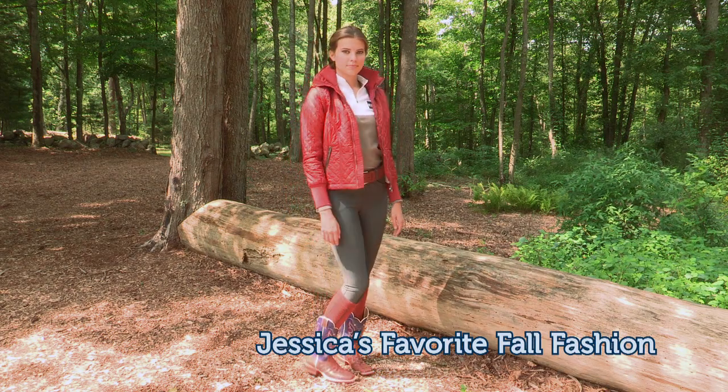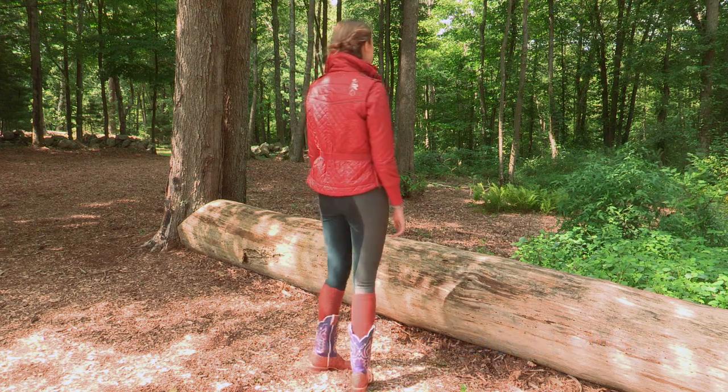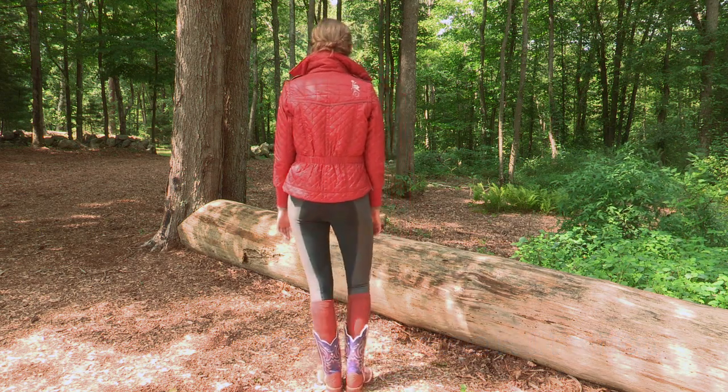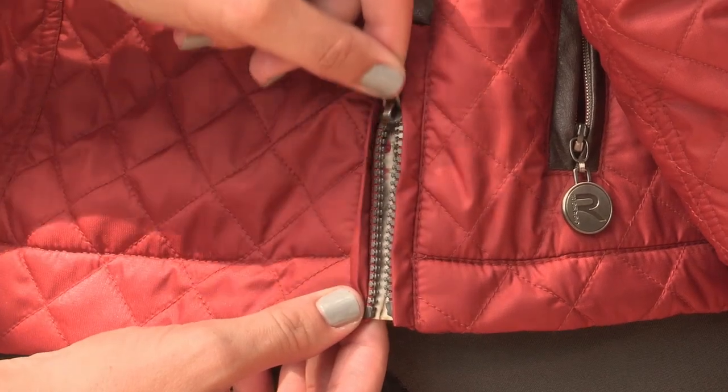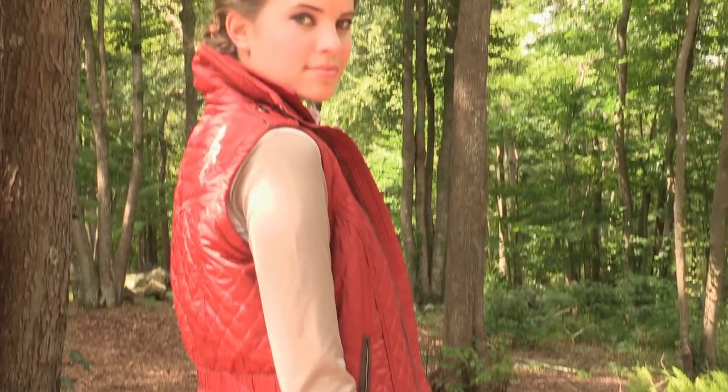Hi, I'm Jessica from Marketing. I absolutely love this particular outfit for fall. The Gersame Elisa quilted jacket in rust is beautiful. I happen to love fall colors and this jacket is not only a gorgeous color, but it's really practical because the sleeves unzip and it turns into a vest.